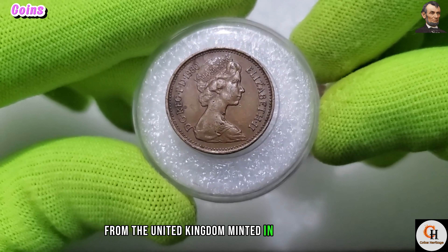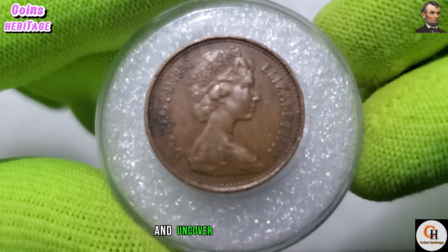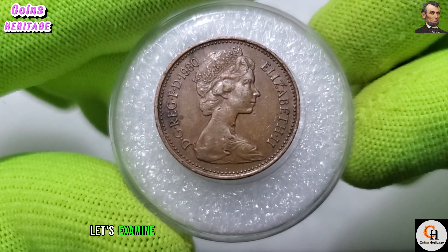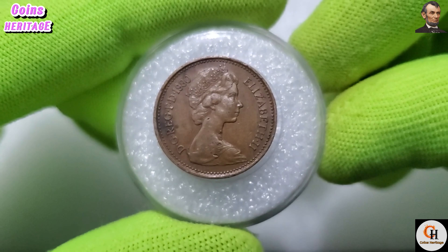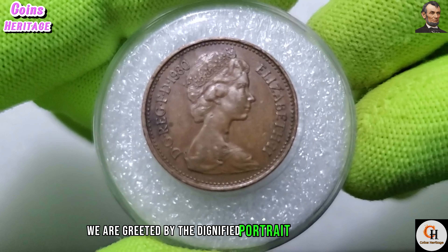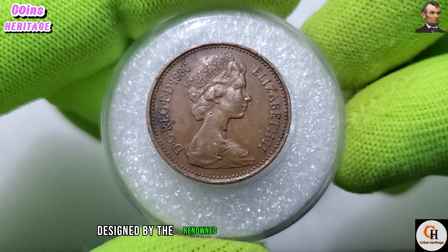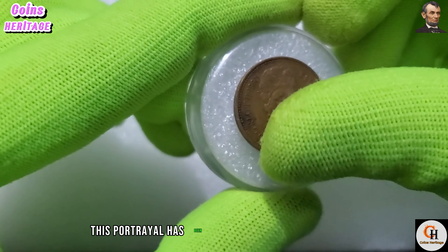Minted in the year 1980, let's delve into the story behind this coin and uncover its significance. Firstly, let's examine the design of the 1980 UK one penny coin. On the obverse side we are greeted by the dignified portrait of Her Majesty Queen Elizabeth II, designed by the renowned sculptor Arnold Machin.